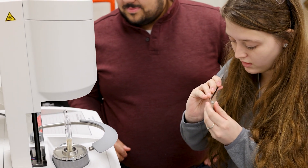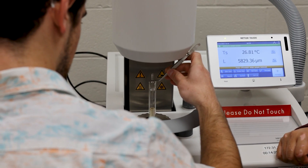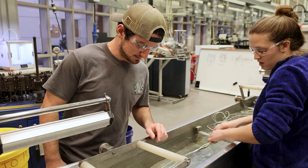My favorite part about this program is the hands-on experience that you get. Compared to other universities, we actually get to run the equipment — it's not just the professors running it for us. They work with us and make sure we understand how the machine works so we're prepared in the future.